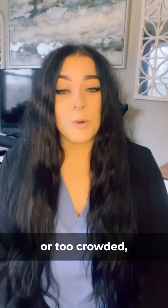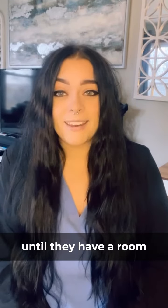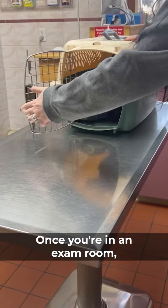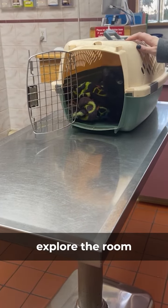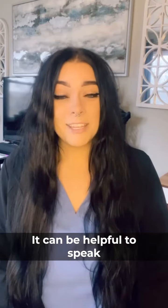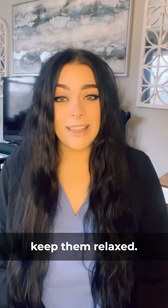If the lobby is loud or too crowded when you get to the vet's office, ask the receptionist if you can wait in the car with your cat until they have a room ready for you. Once you're in an exam room, you can let your cat decide if they want to explore the room or stay in their carrier. It can be helpful to speak softly and give your cat gentle pets during their exam to help keep them relaxed.